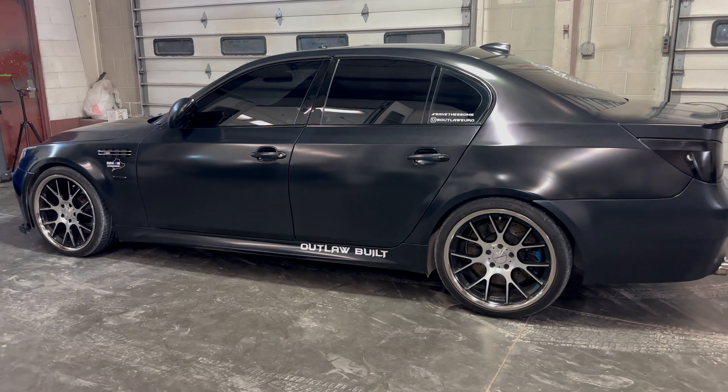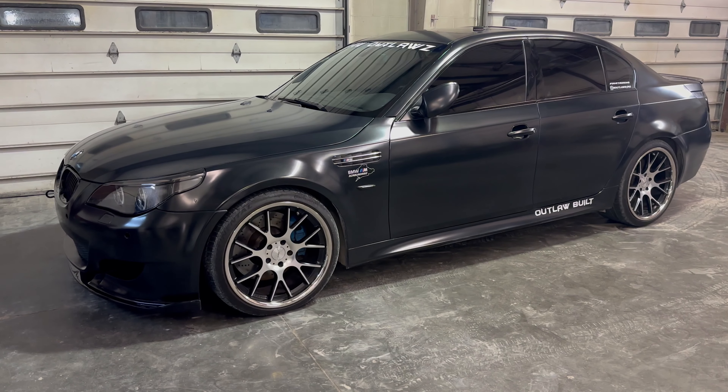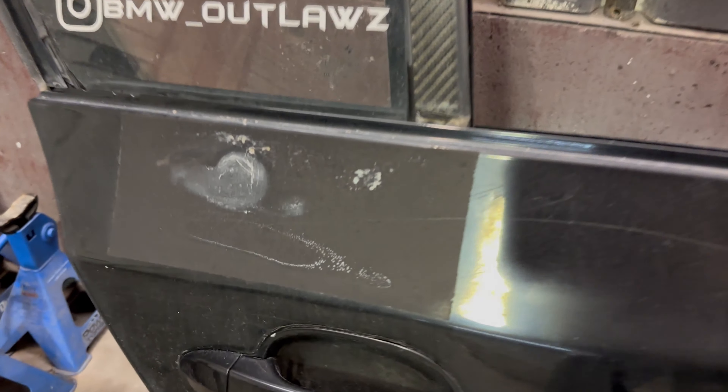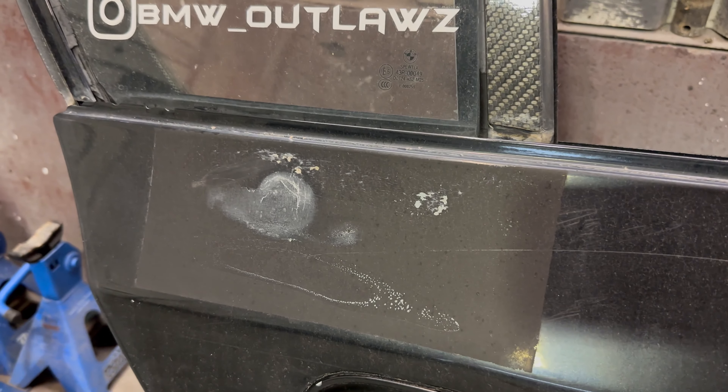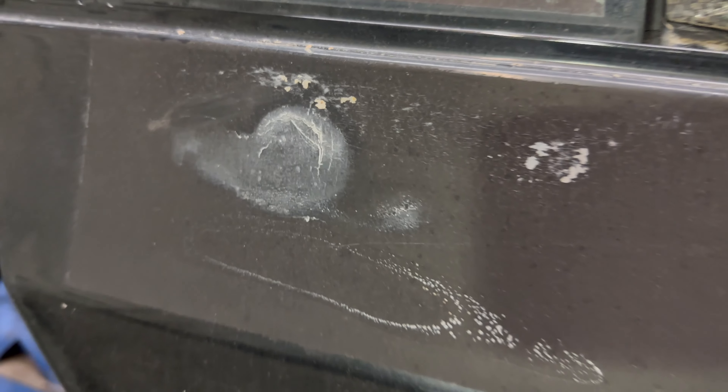Before we get into everything we've done to this car, let's talk about a little history on it. We've owned this M5 for a little over a year, and when we got it, it was in rough shape. The passenger rear door was damaged. Allegedly, someone tried to break the back glass with a hammer, ended up missing and hitting right there.